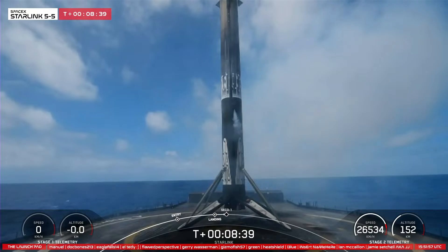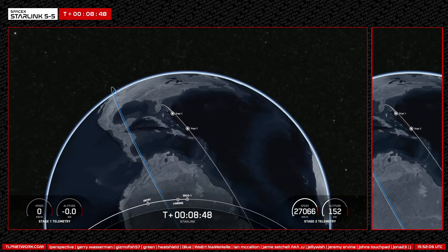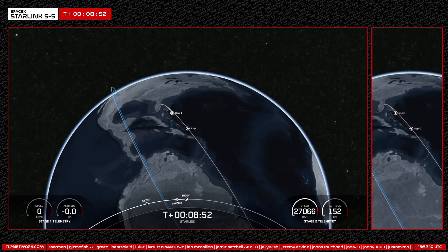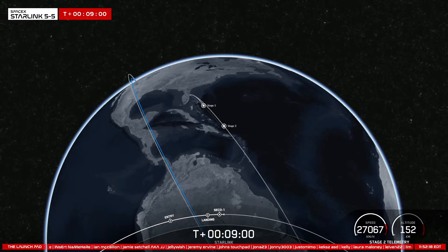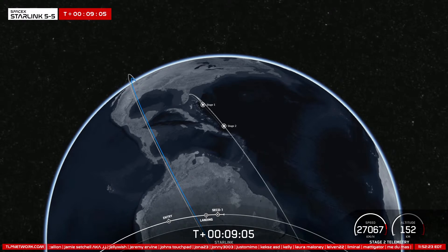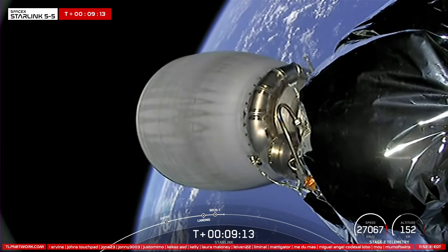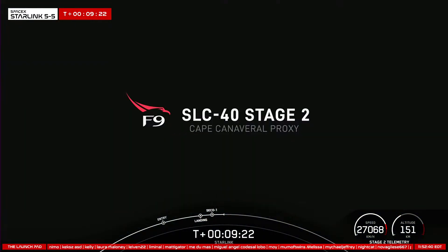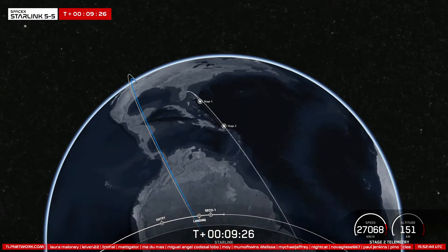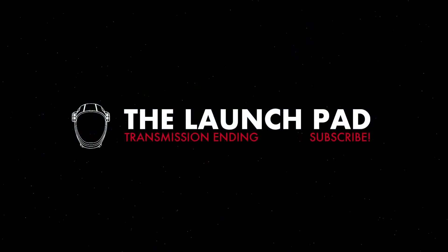We're now awaiting second engine cutoff. We had successful SECO and nominal orbital insertion. With confirmation of successful first stage landing and second engine cutoff, that wraps up our coverage for today. Today's landing marks our 181st overall landing of an orbital-class rocket, including Falcon 9 and Falcon Heavy missions, and our 219th overall mission to date. Be sure to check out our social media pages for confirmation of Starlink satellite deployment. Thank you all for watching, and we hope you have a great weekend. We'll see you next time.